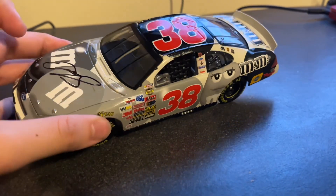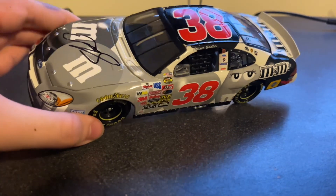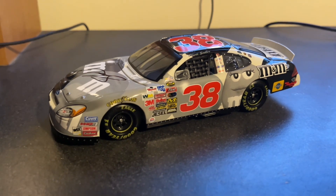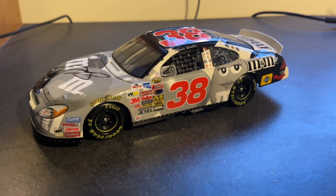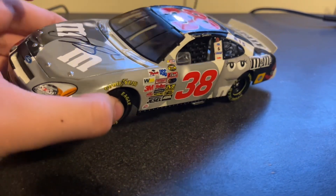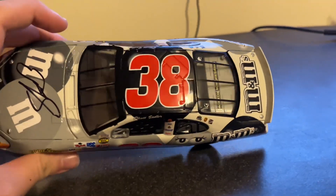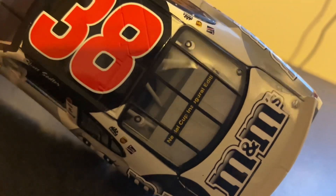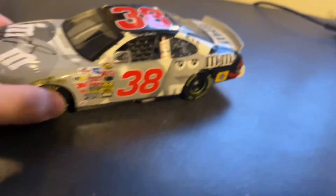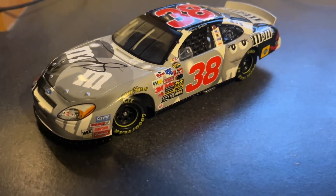I do have one Elite pre-order, and I think I've talked about it before — it's Harvick's Budweiser car from Homestead. Also right here, there's no DIN number — there's a Nextel Cup Series Inaugural Season Edition label right there, so I don't think there's any DIN number on this, which I guess is pretty cool.